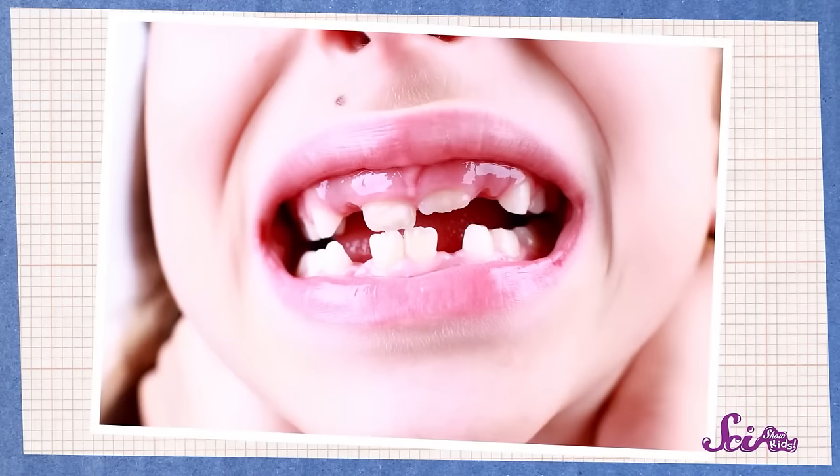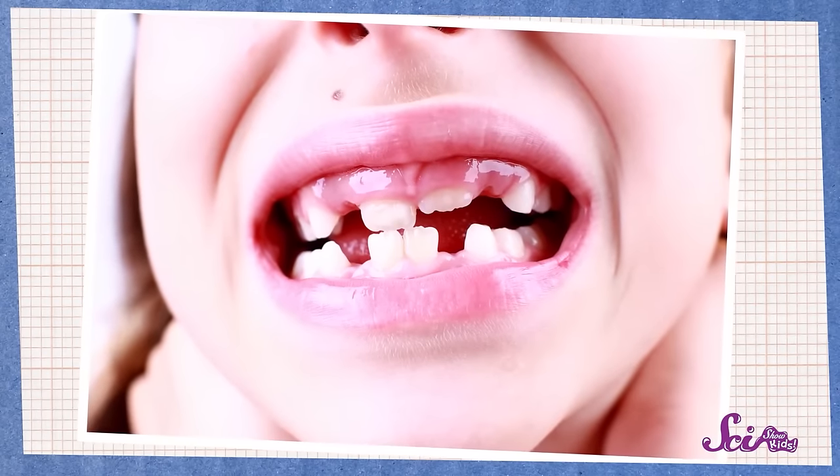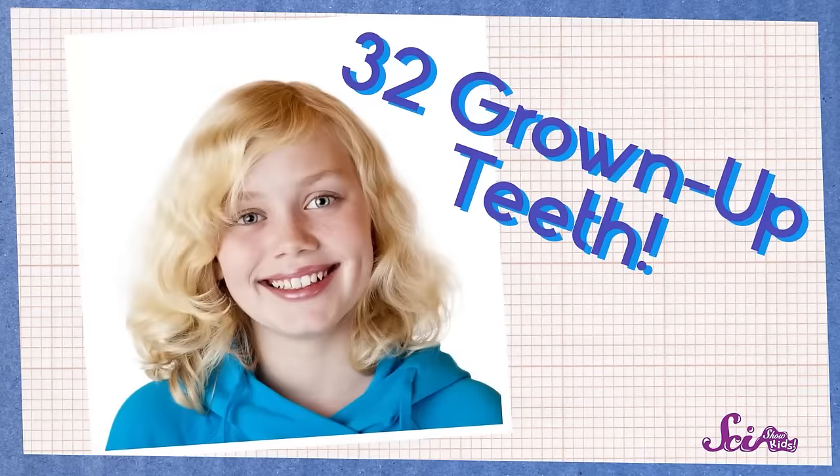Without teeth, talking would be really hard. So baby teeth are small enough that they can fit into a little kid's mouth, but they're strong enough to chew up all that new food that she's starting to eat, and they can help her start to talk. But those first teeth won't be there forever. As she keeps growing, her head and jaw are growing too, and that means she'll need more teeth — and also bigger teeth! So by the time she's about 10 to 12 years old, she will have lost all of her baby teeth, and in their place she'll have 32 bigger, stronger grown-up teeth!